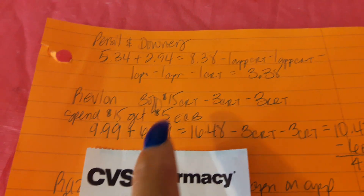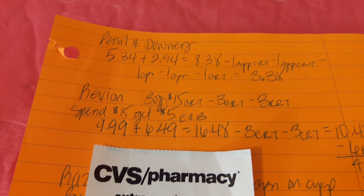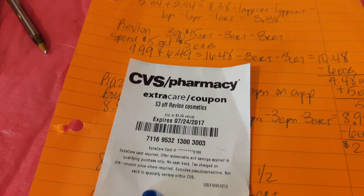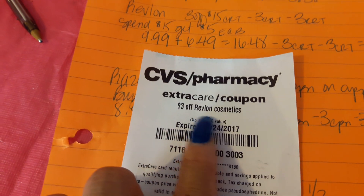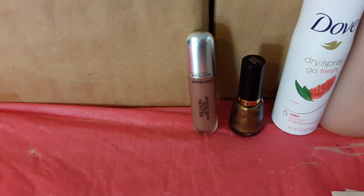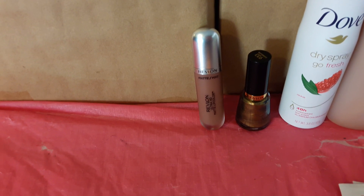When I got to the register it only took two of the CRTs and didn't take the third one. I'm not sure why — it just said 'Revlon Cosmetics.' The nail polish might be categorized as just nail polish, but the lipstick is a cosmetic, so I don't know why it didn't take it.